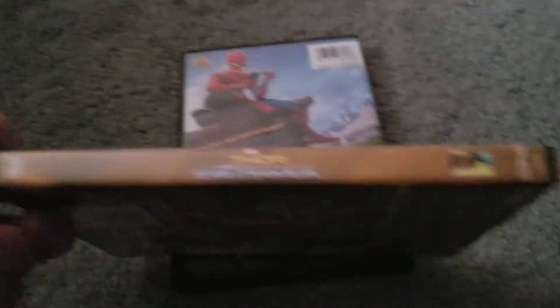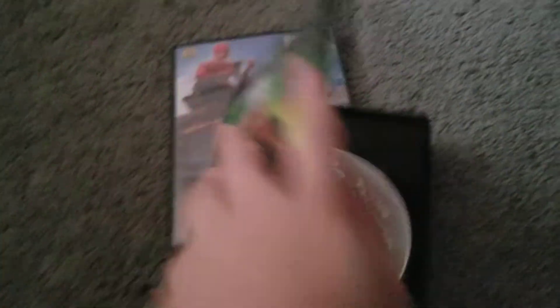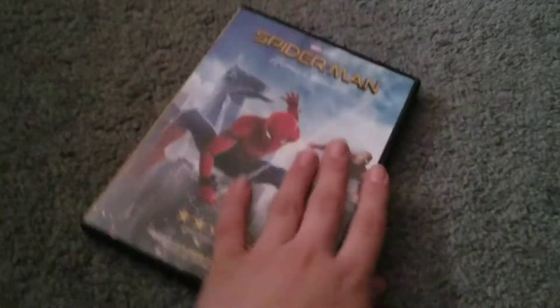Next up is Thor: Ragnarok. Here's the front, spine, and the back. There's the disc. Next up we got Spider-Man: Homecoming. Here's the front, spine, and the back. Here's the DVD with an insert — there's the DVD and the Spider-Man logo. I'll be back — I'm going to put these back in my Goodwill bag.